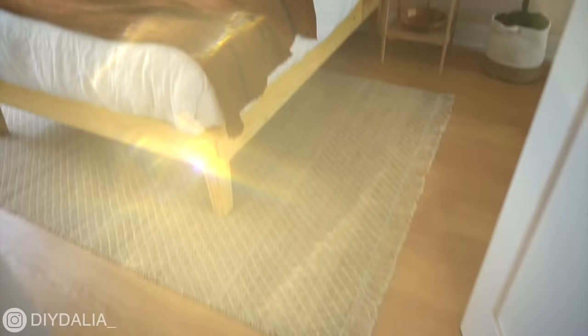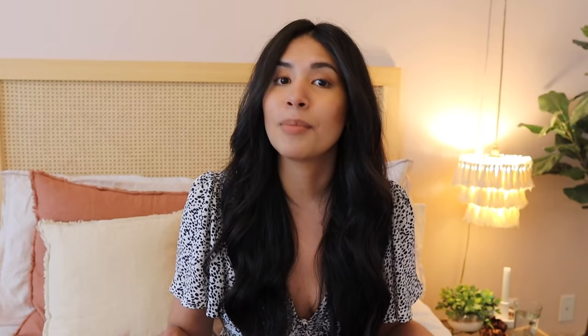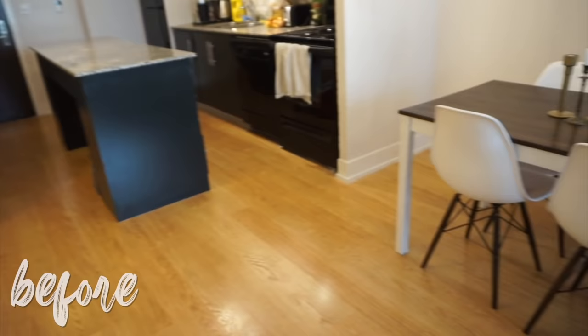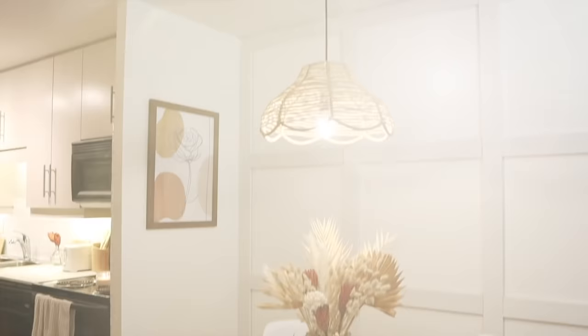Then I moved on to my bedroom, which is where I am right now. I turned it from something very basic and undecorated to this boho bedroom that I absolutely am in love with. And the most recent makeover I completed was my kitchen makeover, which was by far the hardest, but I really loved how it turned out.